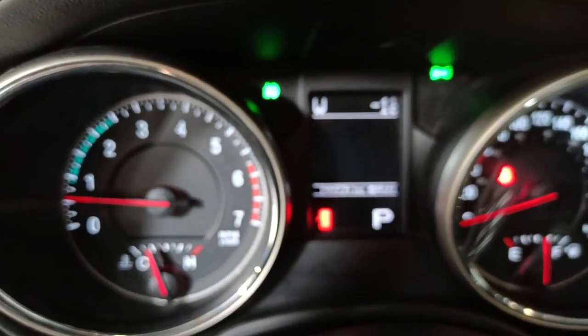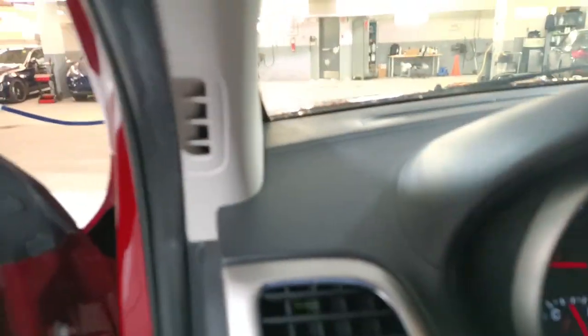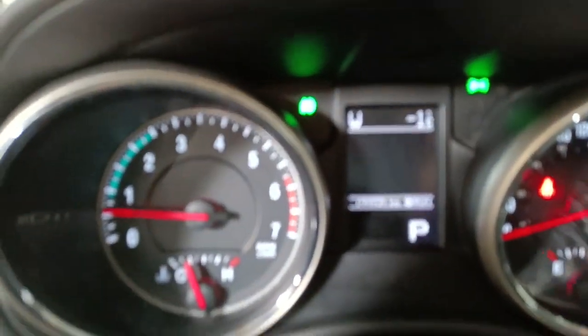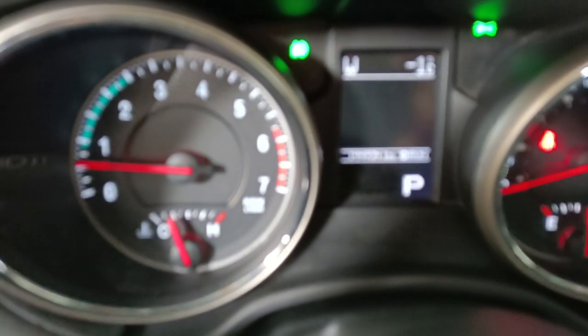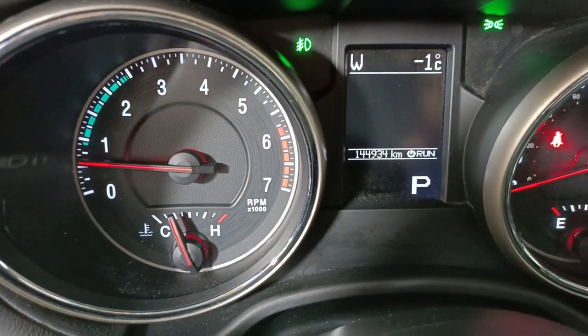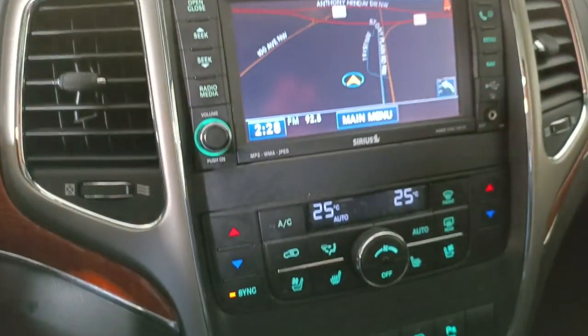There's the dash cluster. It's got fog lights as well — very handy. Daytime running lights, of course. And the odometer is reading 144,000, so well under where we were supposed to be.